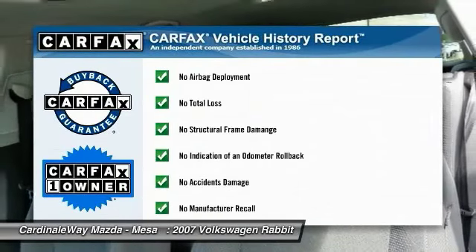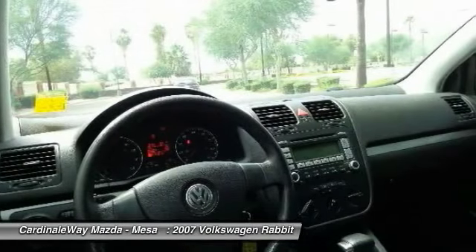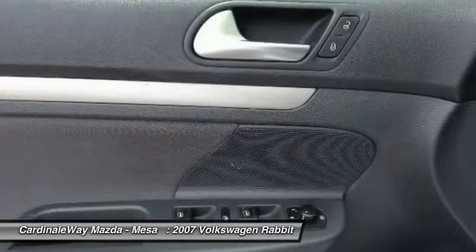This vehicle is Carfax certified one owner and qualifies for the Carfax buy-back guarantee. This beauty will make even your house keys jealous. Drive it today.